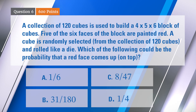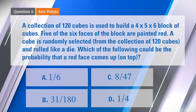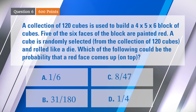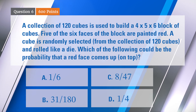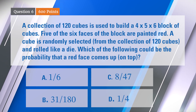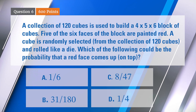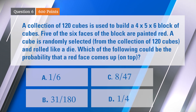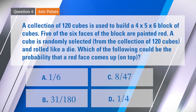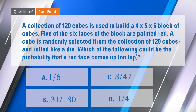Six for 600 points. A collection of 120 cubes is used to build a four by five by six block of cubes. Five of the six faces of the block are painted red, and then the block is taken back down to the 120 cubes. A cube is randomly selected from that collection of 120 cubes and rolled like a die. Which of the following could be the probability that a red face comes up on top?